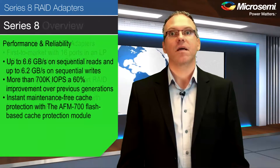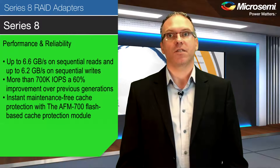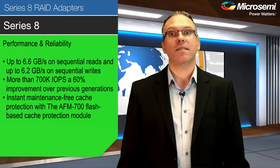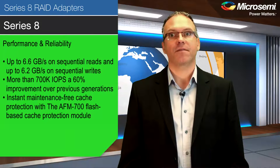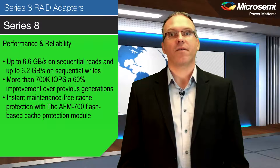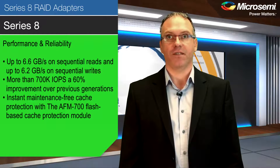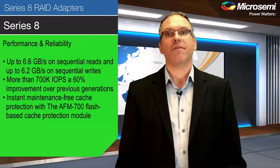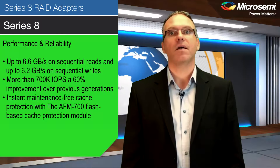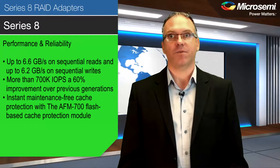Series 8 adapters perform at up to 6.6 gigabytes per second on sequential reads and up to 6.2 gigabytes per second on sequential writes. With 16 direct-connected solid-state drives, Series 8 adapters deliver more than 700,000 IOPS — a 60% improvement over previous generations. The AFM700 flash-based cache protection module, daughterboard and supercap, is available as an option to enable instant maintenance-free cache protection.